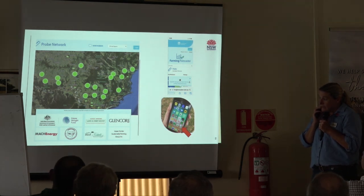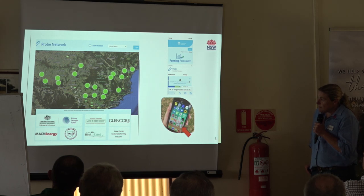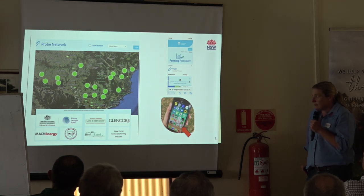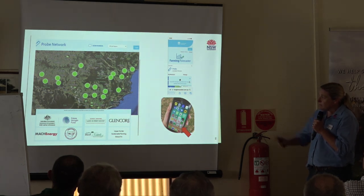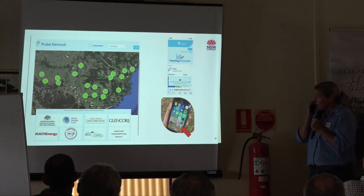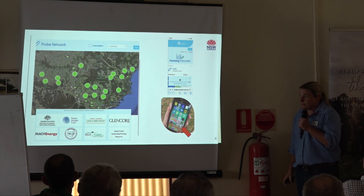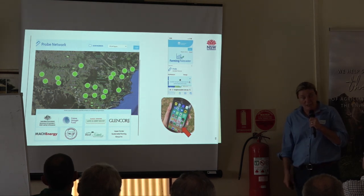Hunter LLS would not have been able to achieve getting these probes in the ground if it wasn't for our local beef groups: the Upper Hunter Sustainable Farming Group, Singleton Beef and Land, Dungog Gloucester Beef and Land, Midcoast Dairy Development Group, and Glencore and Mack Energy. The last uploading of the Grass Grow Modelling System has been funded through the Future Drought Fund, which is the Paddock Between the Ears project.